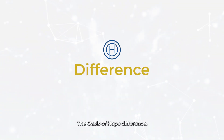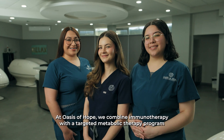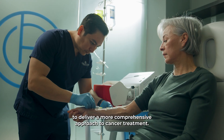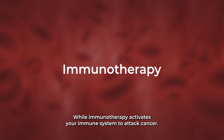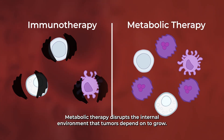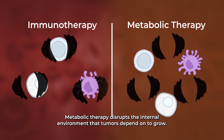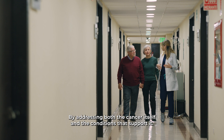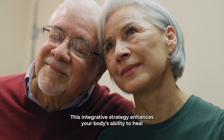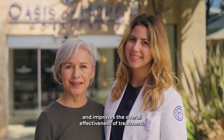The Oasis of Hope Difference. At Oasis of Hope, we combine immunotherapy with a targeted metabolic therapy program to deliver a more comprehensive approach to cancer treatment. While immunotherapy activates your immune system to attack cancer, metabolic therapy disrupts the internal environment that tumors depend on to grow. By addressing both the cancer itself and the conditions that support it, this integrative strategy enhances your body's ability to heal and improves the overall effectiveness of treatment.